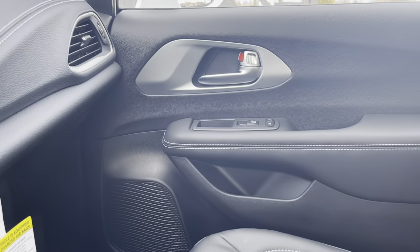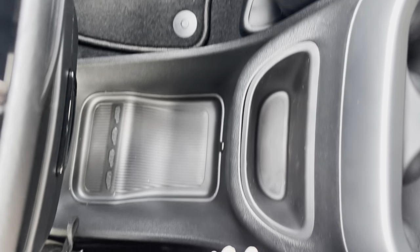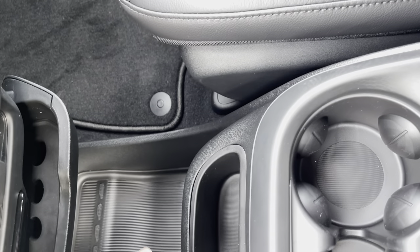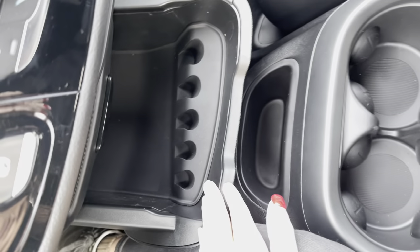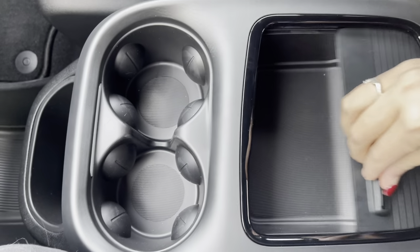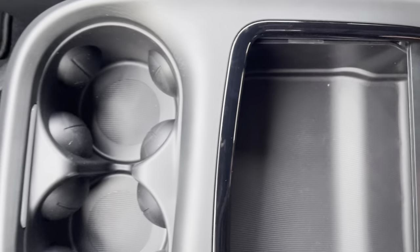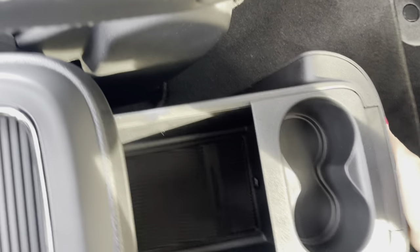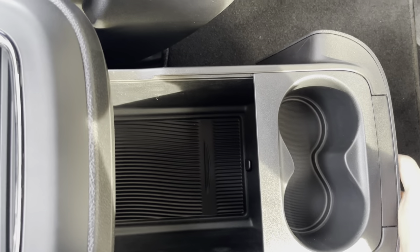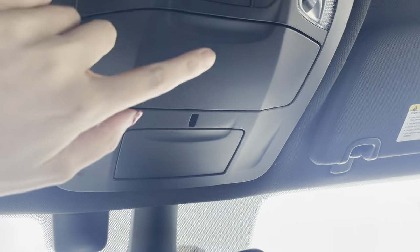You've got that stitching in there, and it has the S for the S appearance package. You've got cup holders and tons of storage in here, and then in the rear you do have cup holders right down here along with even more storage. That's one great thing about these cars — they have tons of storage.